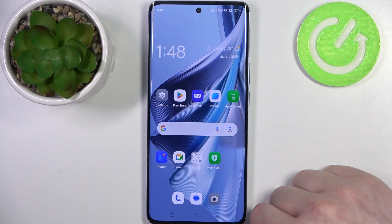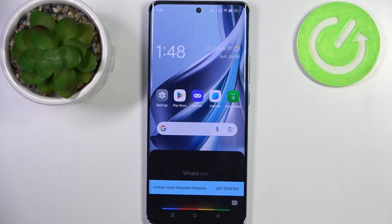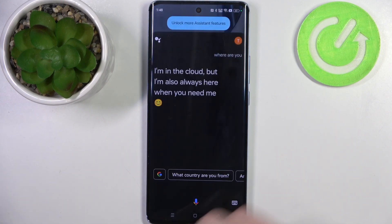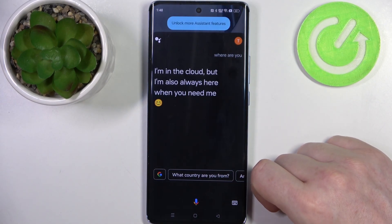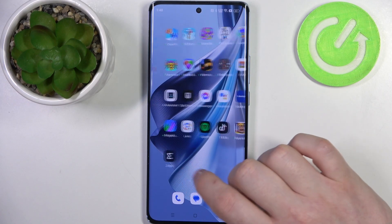Now let's try with 'where are you'. Hey Google, where are you? Your phone will make a sound and it's really easy to find it that way.